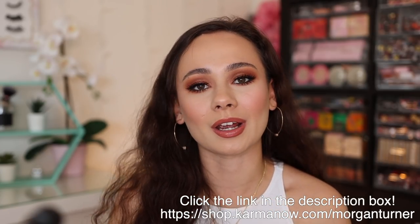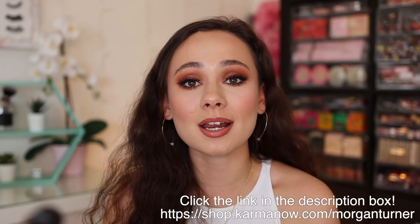Let me know if you did it through the last sponsored video — have you been loving it like I have? Again, thank you to Karma for sponsoring this portion of the video. Let's get into the haul, let's get into all of the makeup I've been buying.